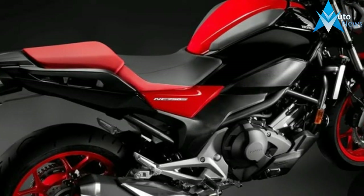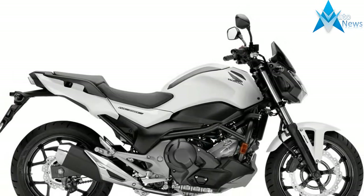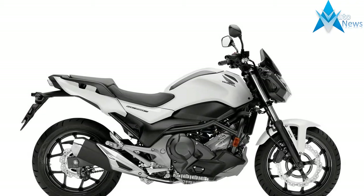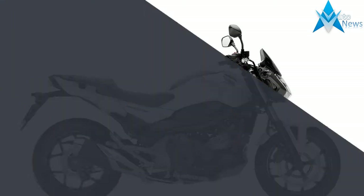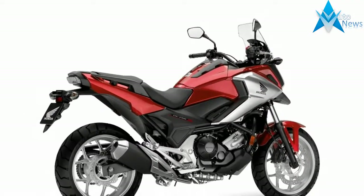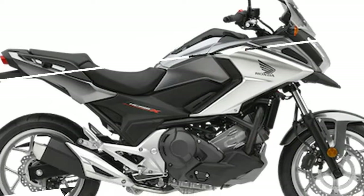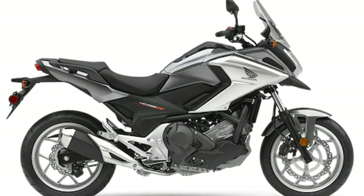Introduction. The NC 750 S is an exceptionally user-friendly motorcycle, easy to ride and easy on the pocket in terms of both initial purchase and running costs.